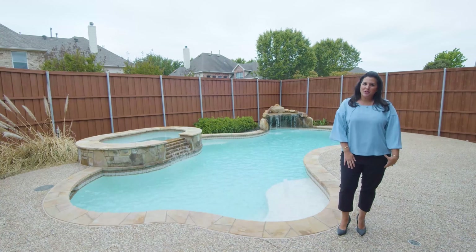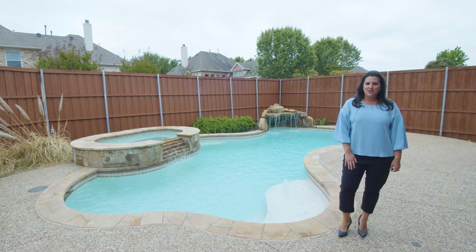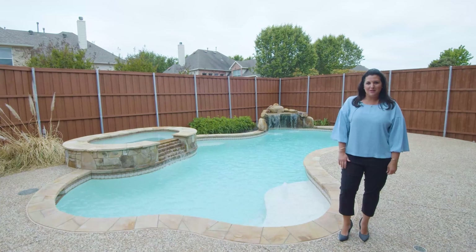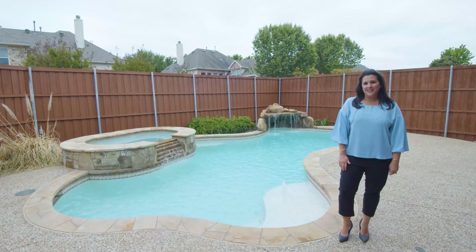If you would like more information on this listing, give me a call at 214-477-9159 or feel free to email me at amy@acquistarealestate.com.